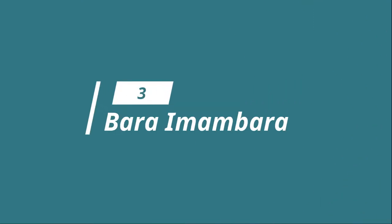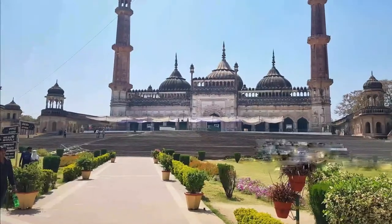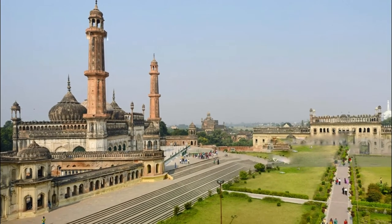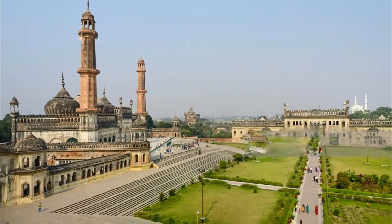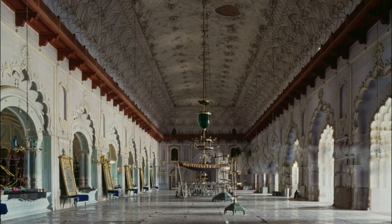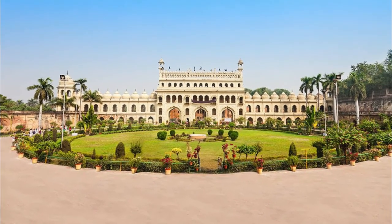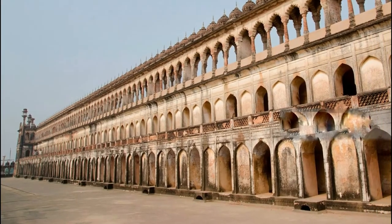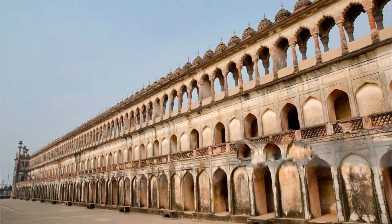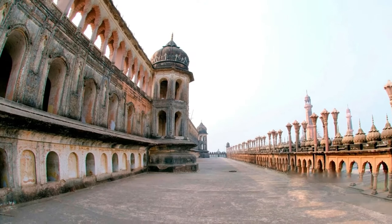Number 3: Bada Imambara. Counted among the top historical places in Lucknow, Bada Imambara — also known as Asafi Imambara — is a historical monument that dates back to 1784. Built by Asaf-ud-Daula, one of the renowned Nawabs of Awadh, the complex comprises a large mosque, Asifi Mosque, a labyrinth called the Bhulbhulaiya, and a stepwell with running water. The structure also boasts two large gateways.